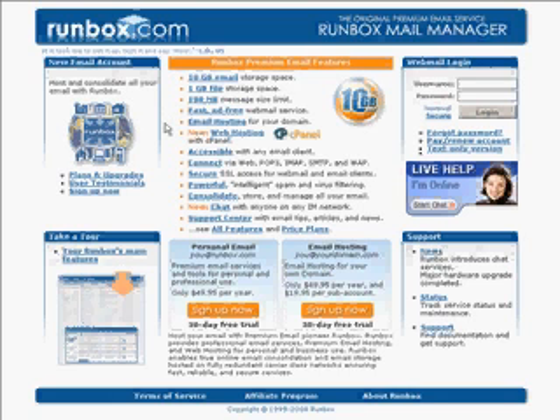Email hosting features are included, so if you have your own domain that you would like to use with Runbox, it's really easy to set up and it's included.